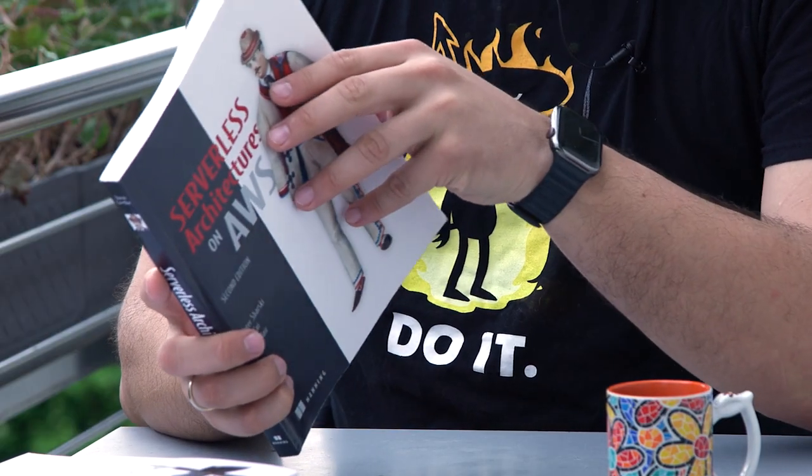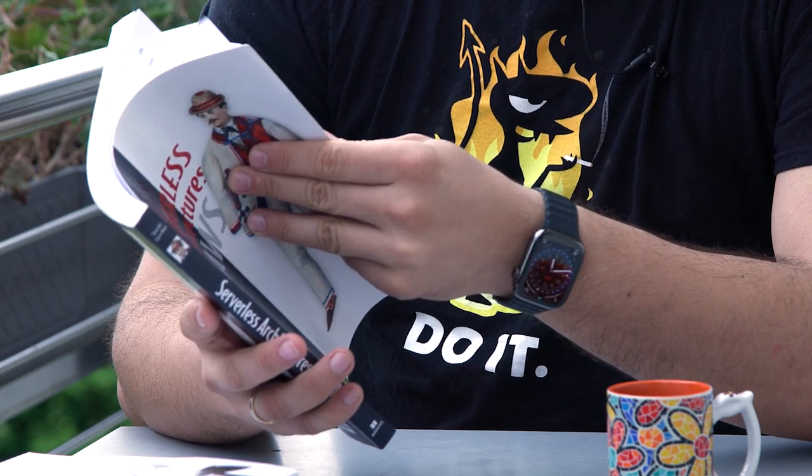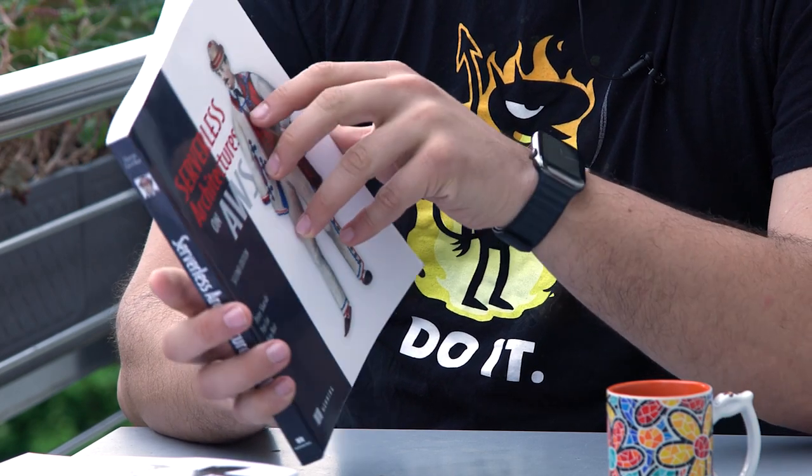Let me quickly review the structure. The biggest and most interesting part is part number two, which is the use cases. The authors review three companies. The first one is A Cloud Guru, which is a very well-known online educational platform. It was originally built almost completely on serverless, but they made a journey to move away from a monolithic database to microservices serverless architectures, which made a lot of sense in their context.